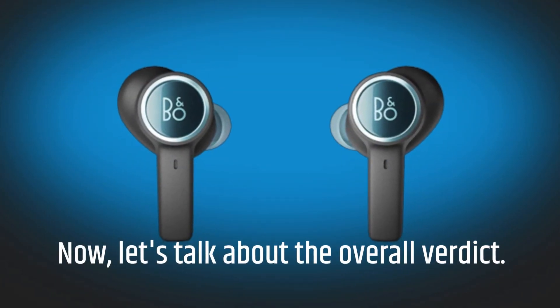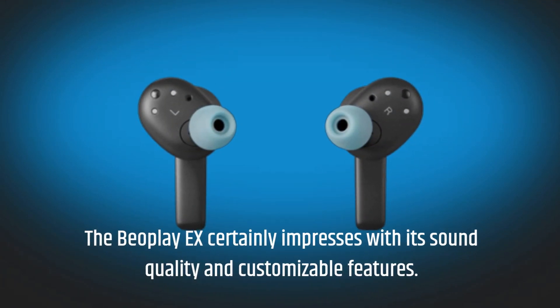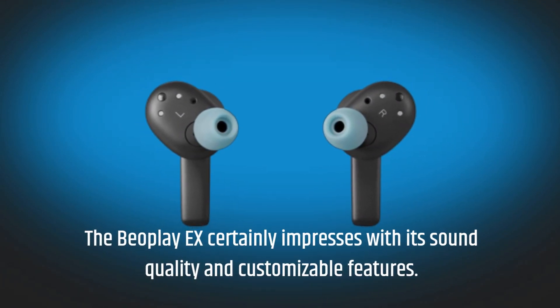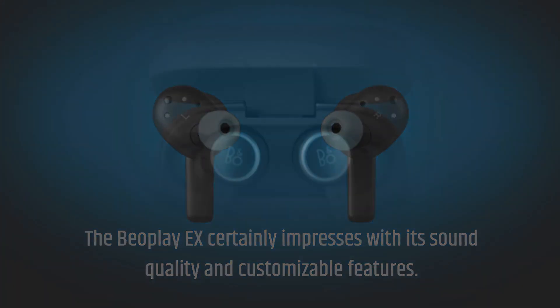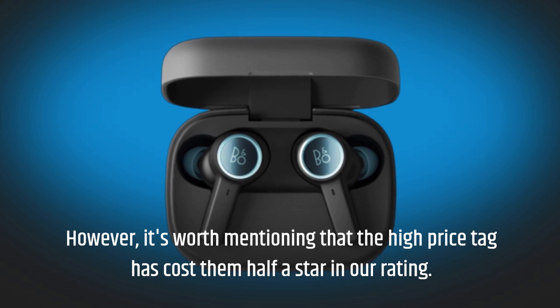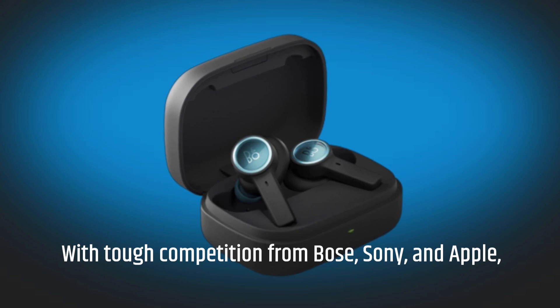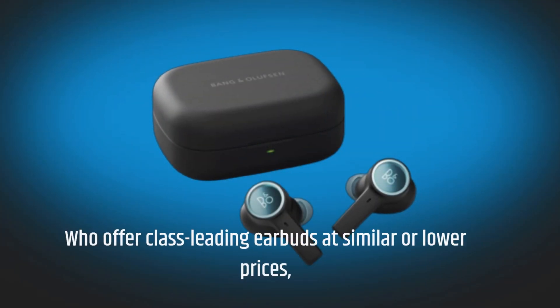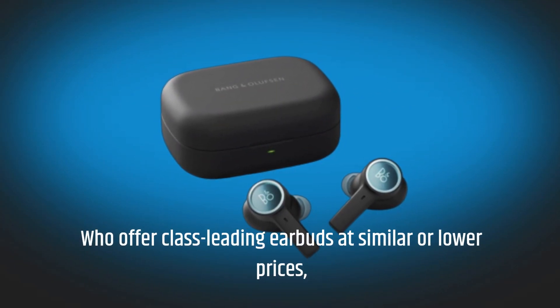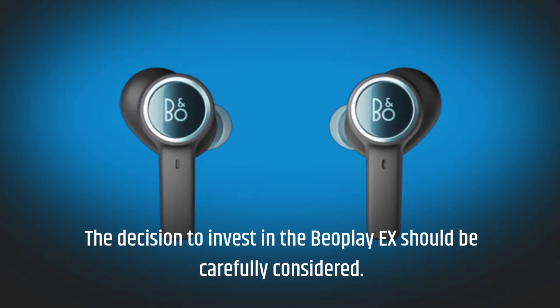Now let's talk about the overall verdict. The Beoplay X certainly impresses with its sound quality and customizable features. However, it's worth mentioning that the high price tag has cost them half a star in our rating. With tough competition from Bose, Sony, and Apple, who offer class-leading earbuds at similar or lower prices, the decision to invest in the Beoplay X should be carefully considered.